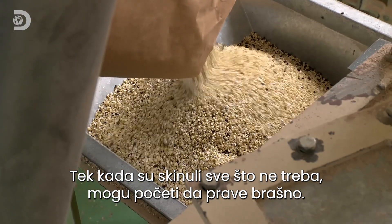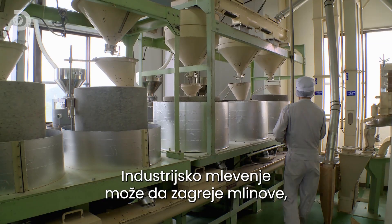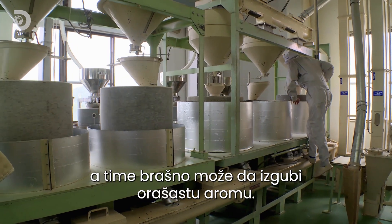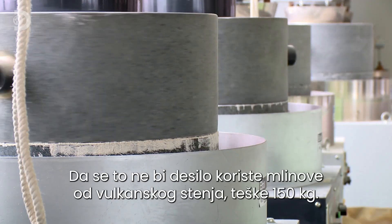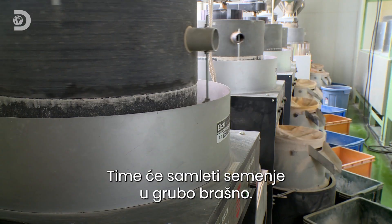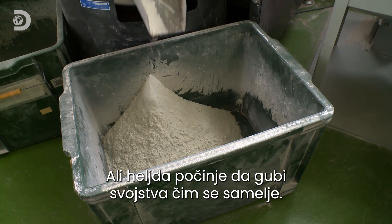Wobbly boxes use vibration to separate the seed kernels. Only when they've got rid of the tough outer material can they get on with the business of grinding them into flour. Industrial grinding can create heat, which would cause the soba flour to lose its natural nutty flavor. To keep things cool, they use ten 150-kilogram millstones made from volcanic rock to grind the seeds into a rough flour.